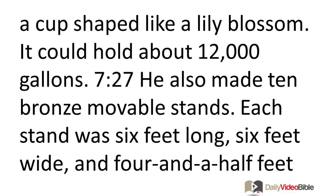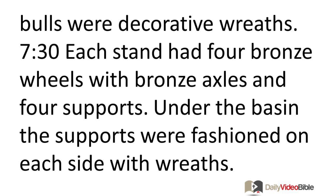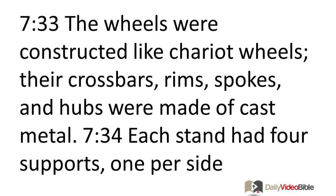He also made ten bronze movable stands, each six feet long, six feet wide, and four and a half feet high. The stands were constructed with frames between the joints, adorned with ornamental lions, bowls, and cherubs. Under the lions and bowls were decorative wreaths. Each stand had four bronze wheels with bronze axles and four supports under the basin, fashioned with wreaths. Inside the stand was a round opening a foot and a half deep, with supports and carvings on the edges. Each wheel was two and a quarter feet high, constructed like chariot wheels with crossbars, rims, spokes, and hubs made of cast metal.